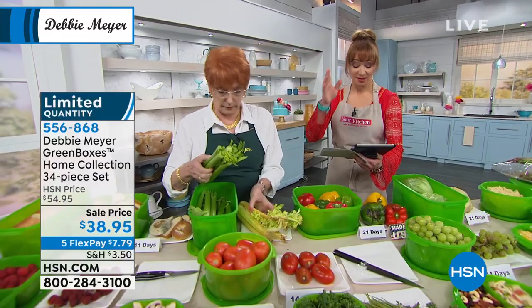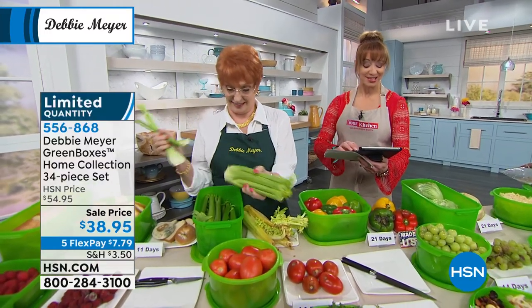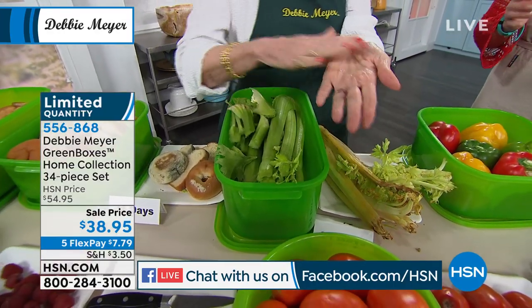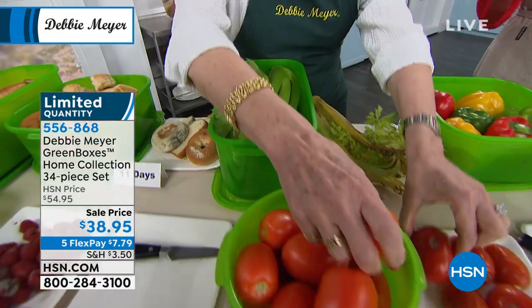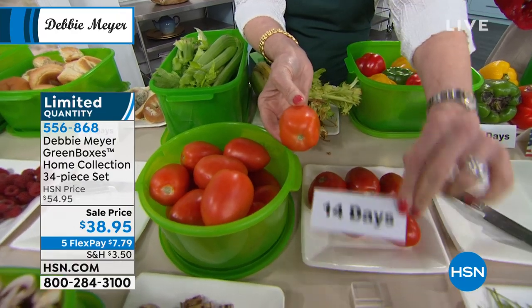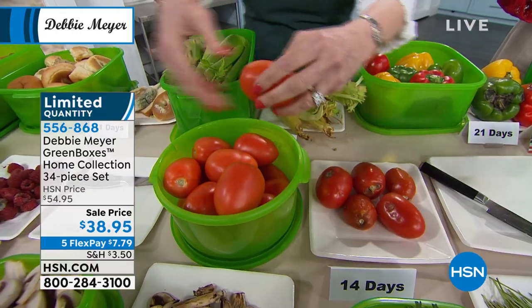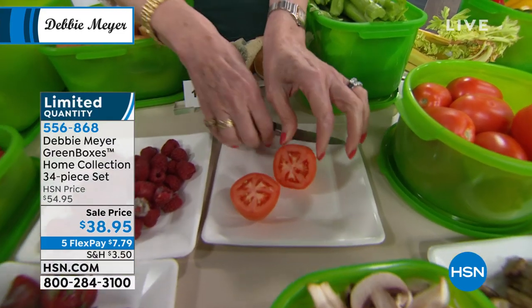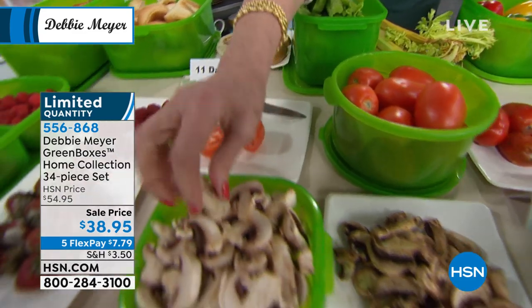Georgina says even the bananas last longer. Jason says if you're not using them, you should. Teddy says the lettuce stayed crisp for more than a month. Debbie is an American phenomenon — these are made in America. It is her last show of the visit. It is your final opportunity for the fewer than 2,000 remaining. It is also on a five-pay flex pay — $7.79. This is easily one of the most extensive sets I've ever aired with Debbie.